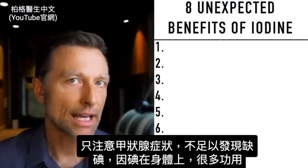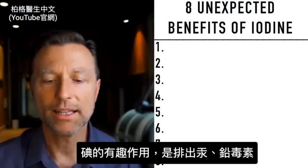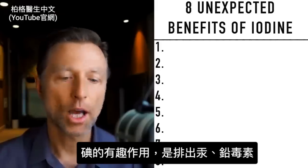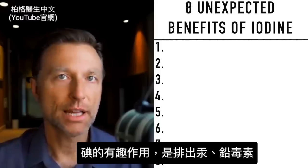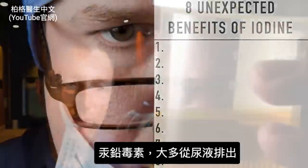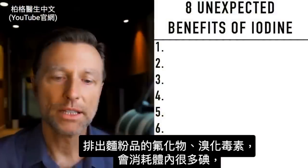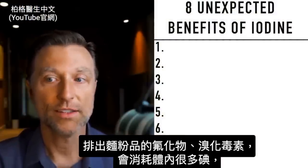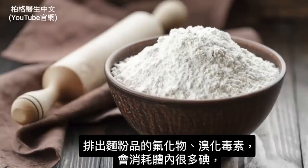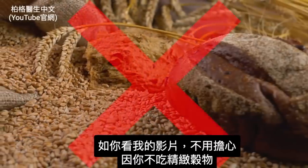Our bodies utilize iodine for many different reasons. One really interesting way it uses iodine is detoxifying mercury and lead — when you get enough iodine and you're exposed to lead and mercury, you'll see higher levels coming through the urine because your body is able to get rid of it. Iodine also supports your body's ability to detoxify fluoride and bromide, which is found in a lot of flour products and has the ability to deplete iodine.